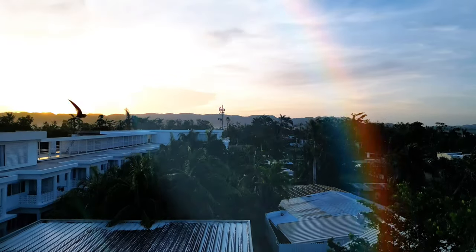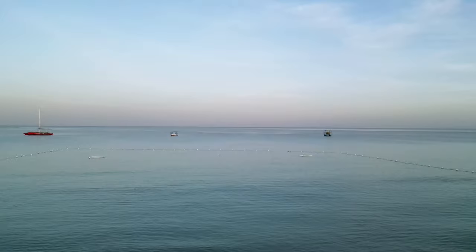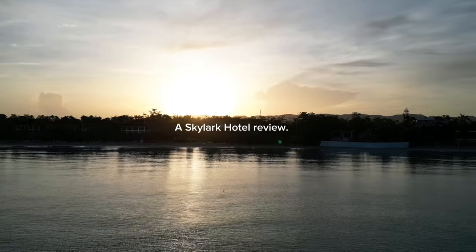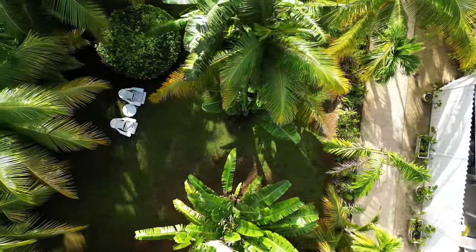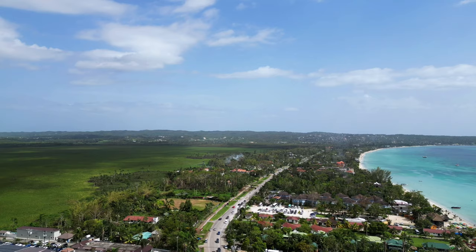There's something magical about waking up to the sound of waves gently crashing against the shore, the scent of salt in the air and the soft glow of the morning sun creeping into your room. That's how my morning started here at Skylark Hotel in Negril, Jamaica.